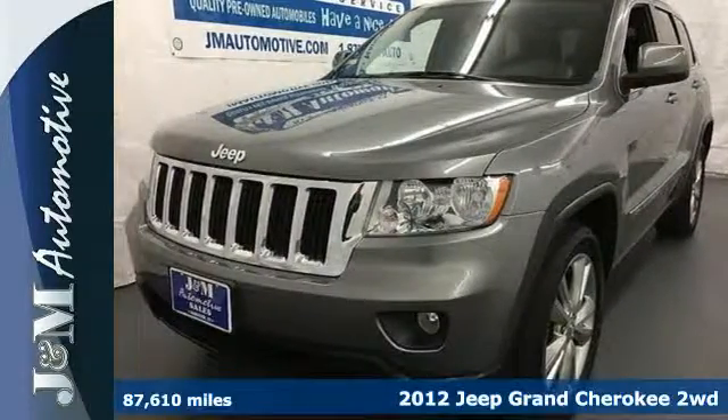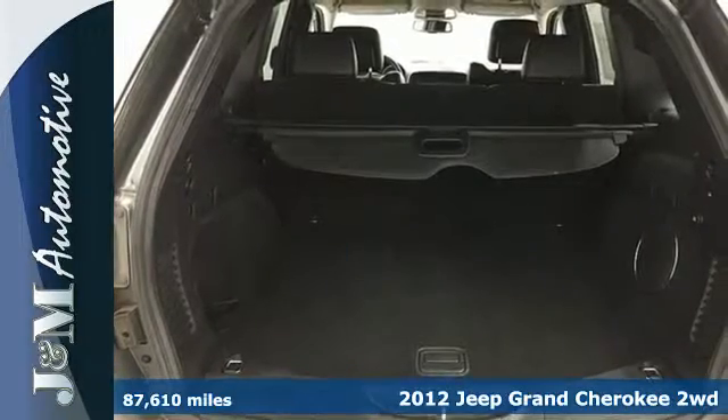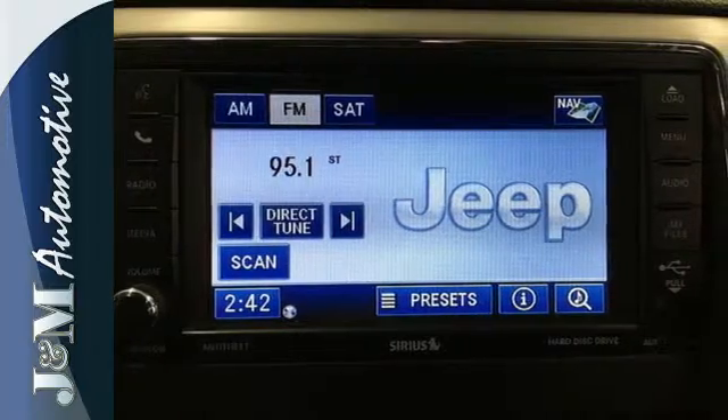Here's a 2012 Jeep Grand Cherokee. Sometimes you need to be able to take on real adventures, and that can require a hefty and reliable vehicle. Get that and more with this SUV.